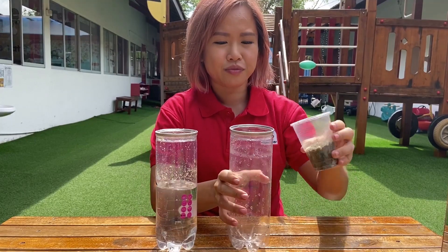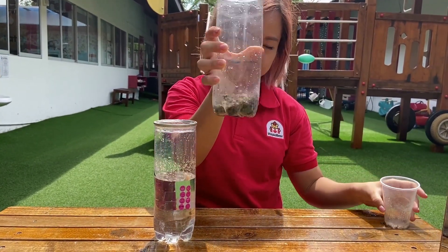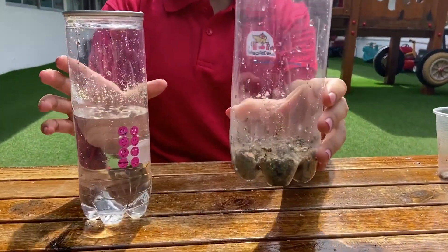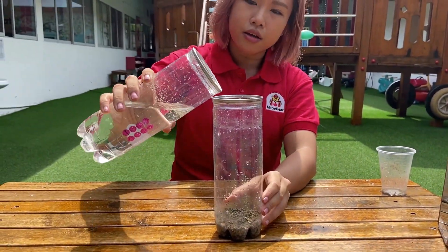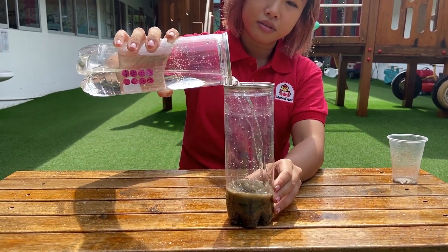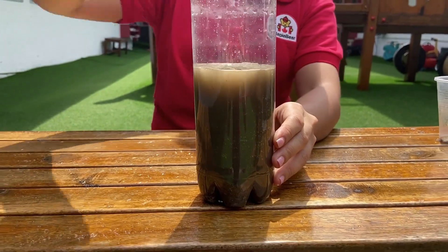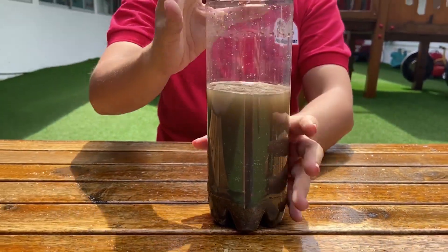Now we're going to find out. And Miss Melissa is going to pour water into the soil right now. This is going to give it a good little shake.